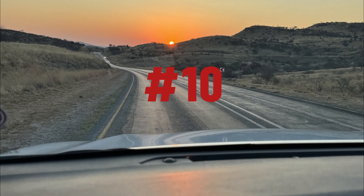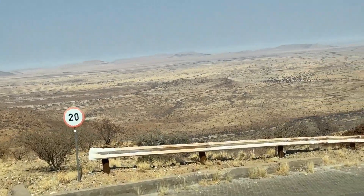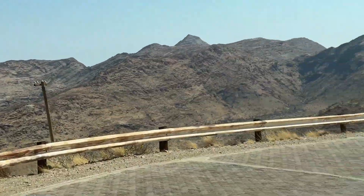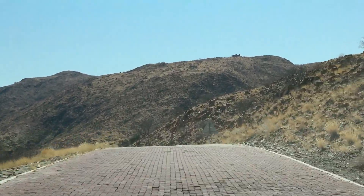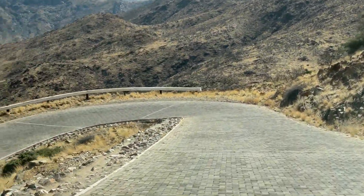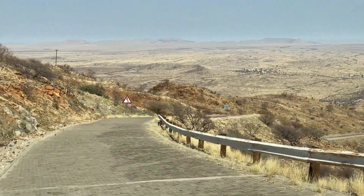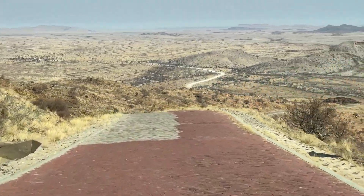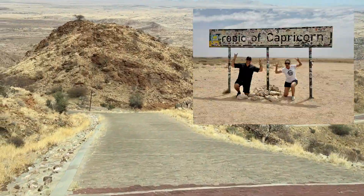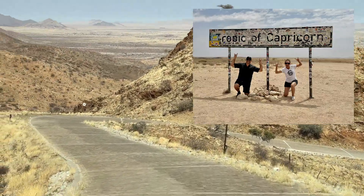Starting out the countdown at number 10 is the journey. As we chose to travel independently through Namibia by renting a 4x4, we found that the journey from one point to the next was very much a highlight in itself. From one place to the next you're taken aback by the beauty of Namibia's diverse terrain. We found it easy to navigate the roads, which made the journey stress-free where we could truly enjoy the breathtaking scenery. It was like watching a scenic movie being played right there on your windshield silver screen. Don't forget to stop at the Tropic of Capricorn for a unique photo opportunity and to appreciate the significance of this geographical landmark.